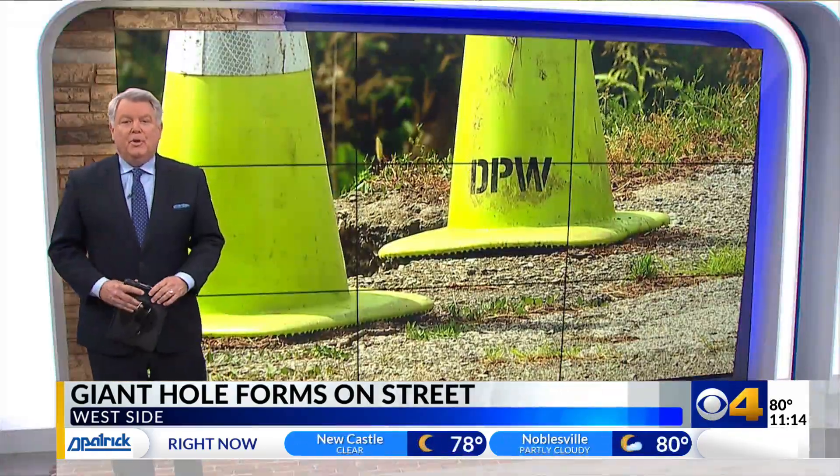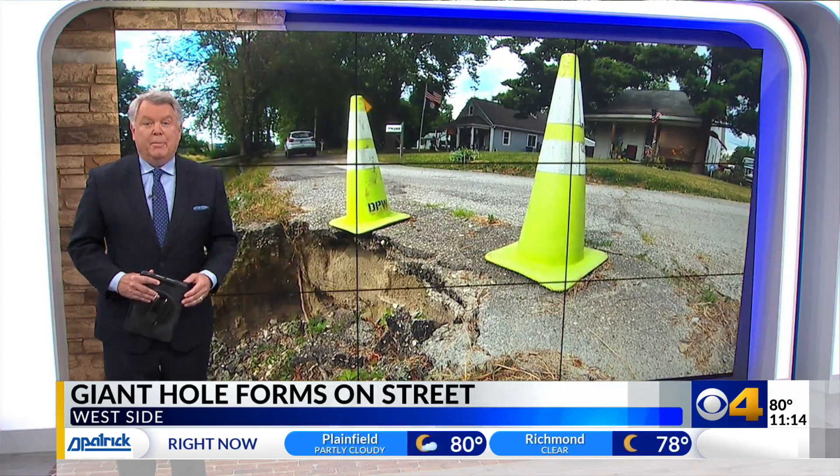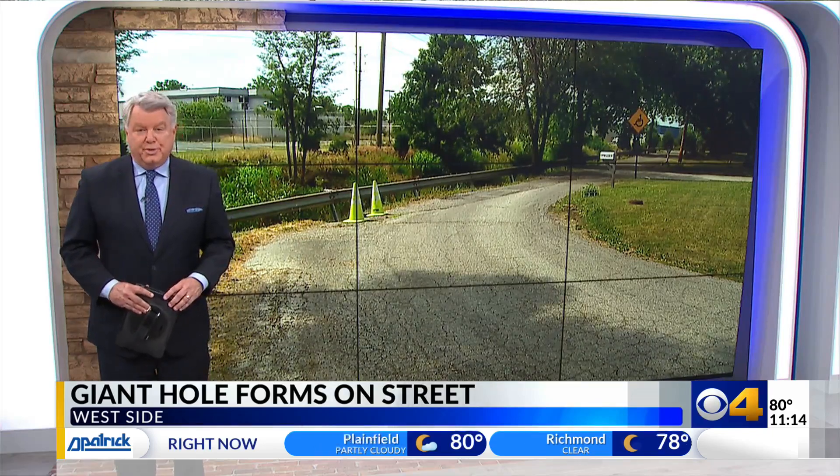After CBS4 reached out to DPW, a member of their engineering team showed up at the hole to speak with Mike Campbell. DPW says they are assessing those guardrail issues.